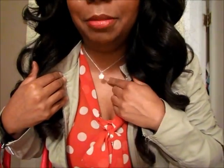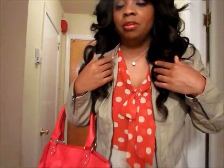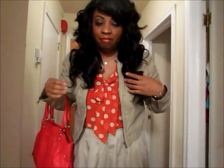My accessories I kept very, very minimum. I'm wearing this little cute pendant necklace that I got from Forever 21 for like $1.50, a pair of faux diamond earrings that were gifted to me, as well as a little faux diamond bracelet. So the accessories are very, very minimum.